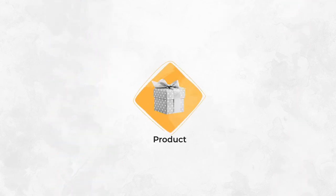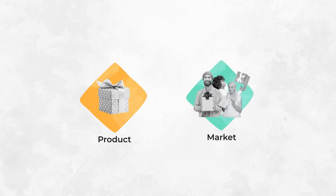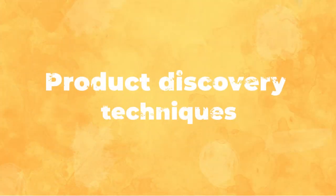Product discovery is all about learning. What is our market? What do our customers want? How can we help them? In this video on product discovery, let's identify the techniques that can answer those questions.